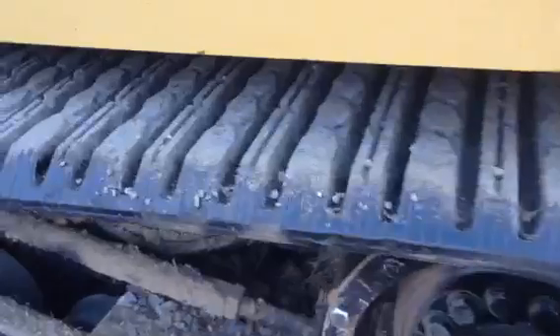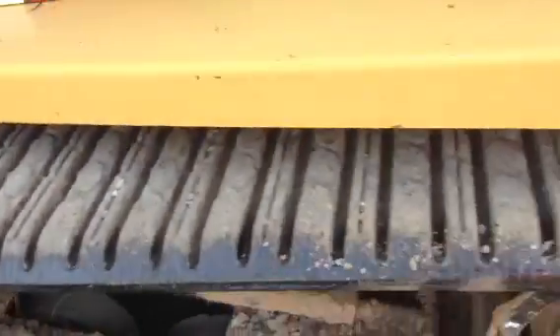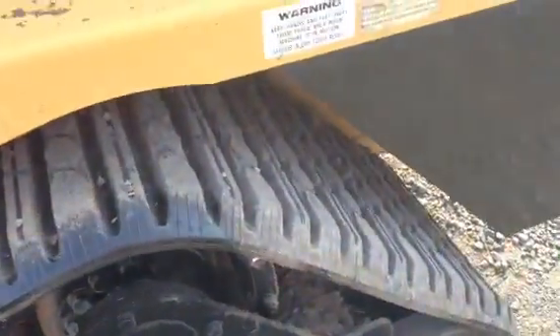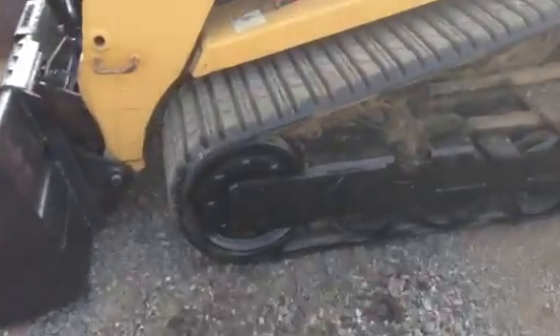Brand new tracks, and this thing only has just a little over a thousand hours on it. Look how tight these rollers are in there — you can get into some serious money on the bottoms of these machines, and that bottom is perfect. The front idlers are solid aluminum.